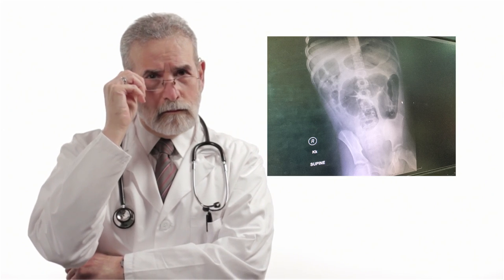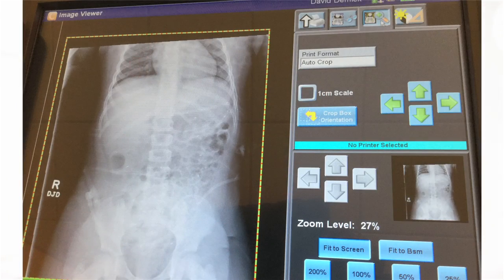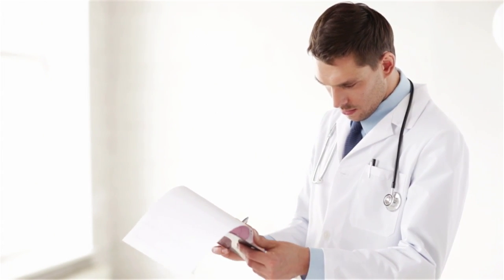The doctor will do an EGD, which takes pictures of the inside of your body. The pictures will help the doctors place a tube down your nose. This tube is called an AD catheter and gives the motility nurse information about your body.